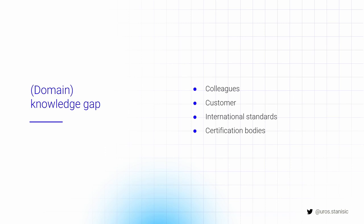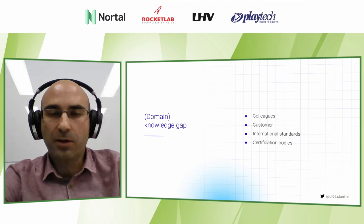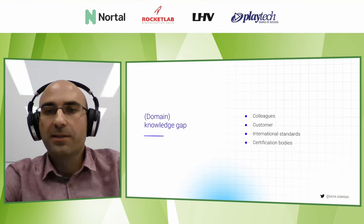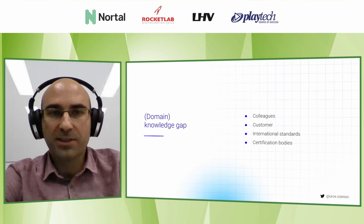One obvious source for closing that gap is your colleagues — if you're joining a project already in progress, colleagues with more experience can help. Another source is your customer; customers usually know more about their business domain than you and can help a lot with onboarding. More often than not, projects like these are regulated by international standardization or certification bodies which have a lot of documentation. That documentation isn't necessarily easy to read at first, but it gives you a head start and generates questions that help uncover what you'll need to succeed.